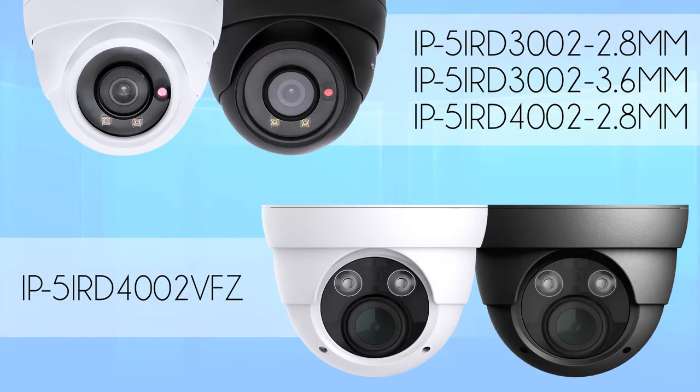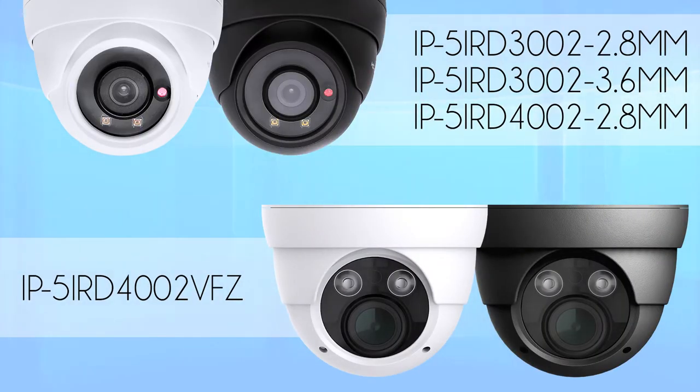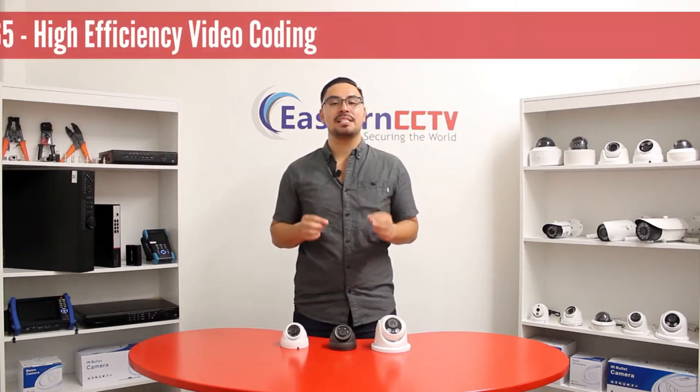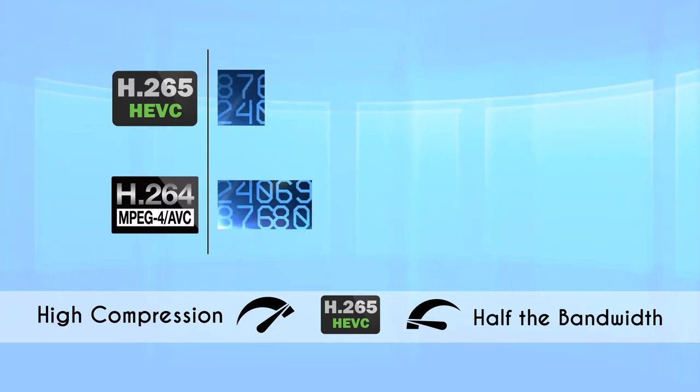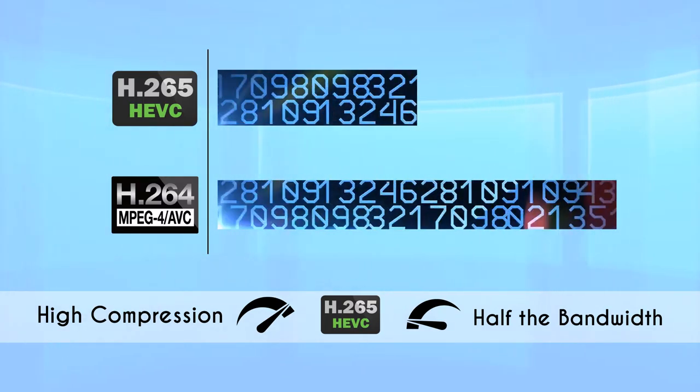Today we're going to be demonstrating our brand new mini dome IP cameras. These cameras are available in a variety of colors including white and gray. They feature our latest H.265 compression, which takes up half the bandwidth as previous generations, saving you on storage.